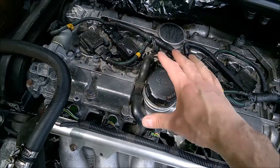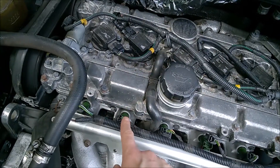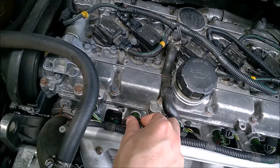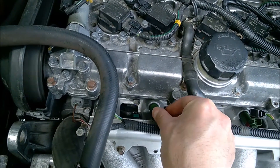A cylinder which has everything good - you will notice the engine will drop in revs and then come back again, as soon as you unplug the injector and plug it back in place. Pretty much like this.